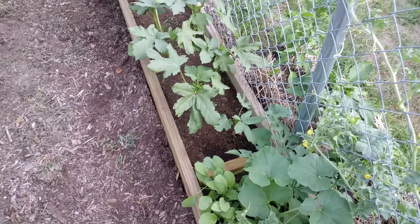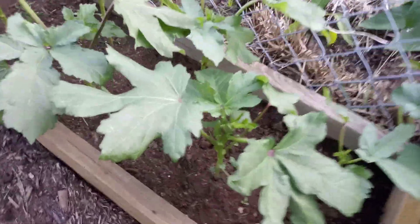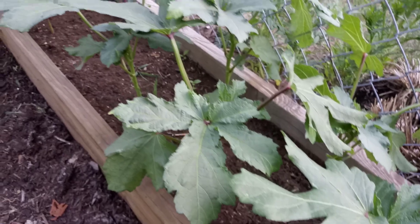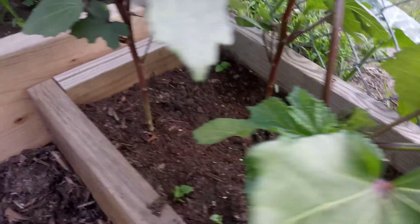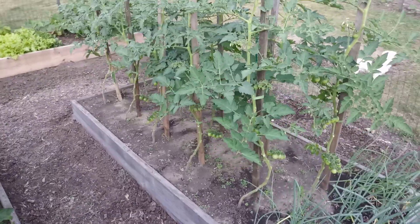Over here we've got the okra. It's starting to get tall and looks like it's starting to produce. This is the crimson okra, and then I've got some red okra down here — they're looking really, really good.